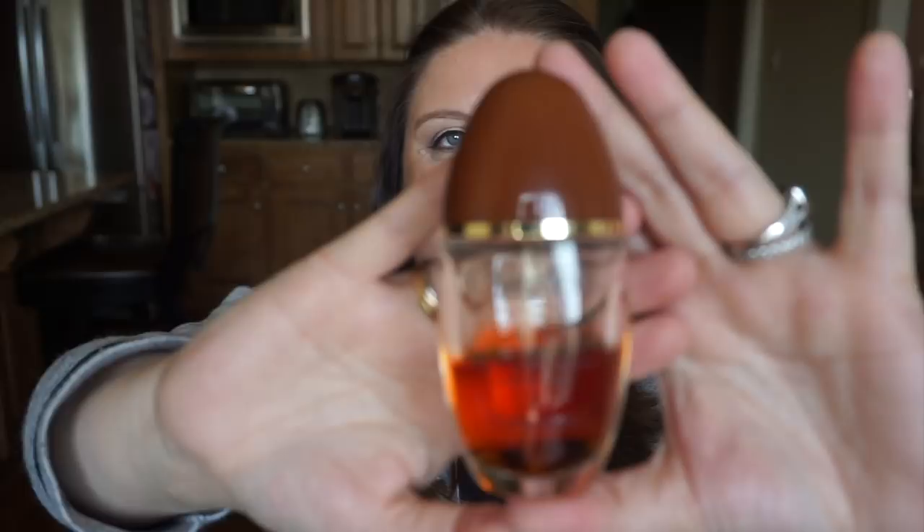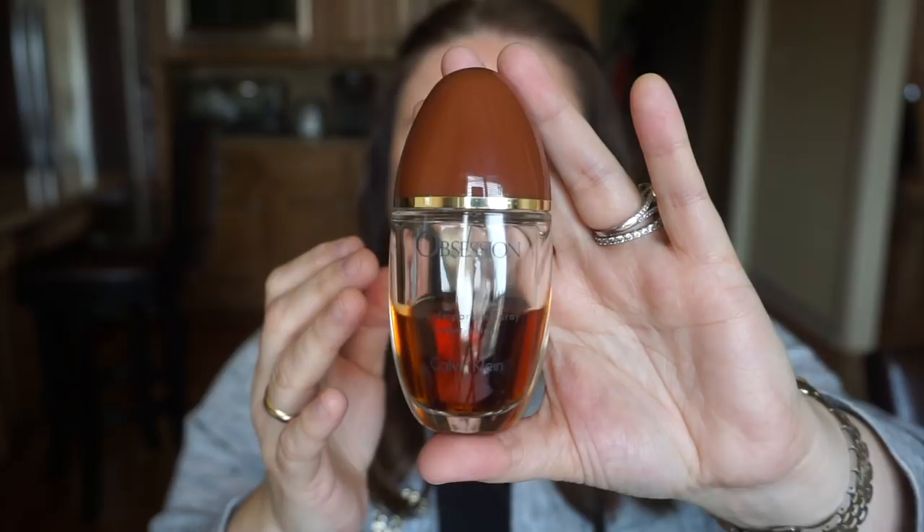The last one is Calvin Klein Obsession. I don't really use it much anymore — it's still on my tray but it's very strong and I'm not that obsessed with the scent anymore, which is ironic given the name. I used to wear this towards the end of college and when I first started working. For some reason I got stuck at the halfway point and just haven't progressed.